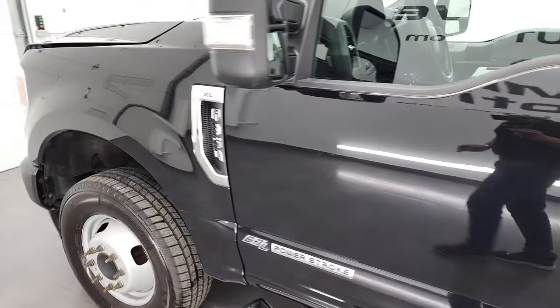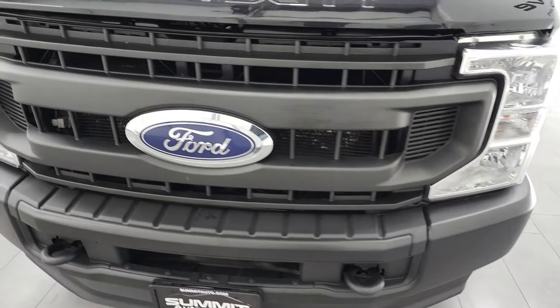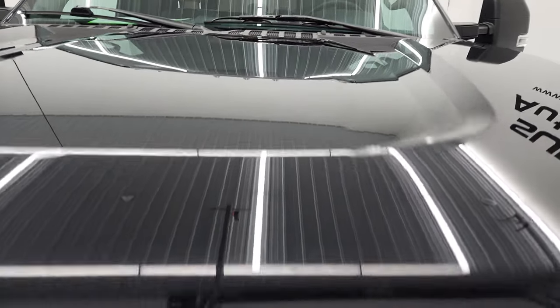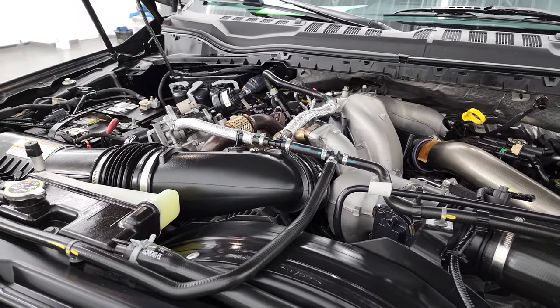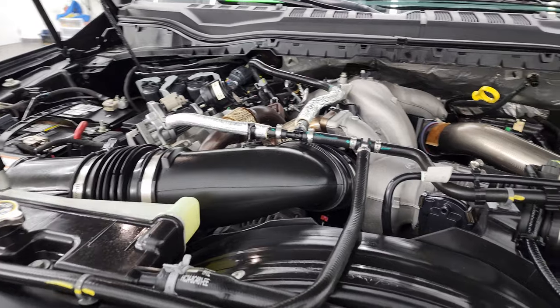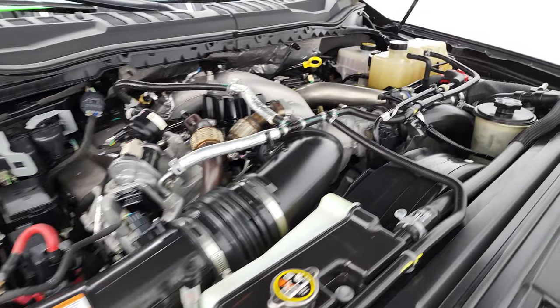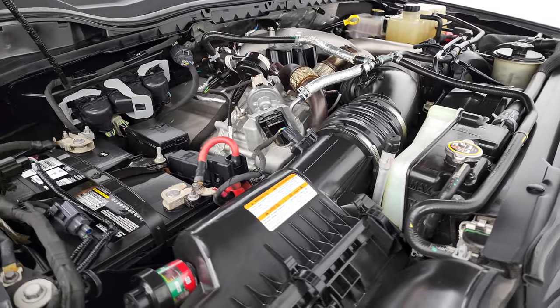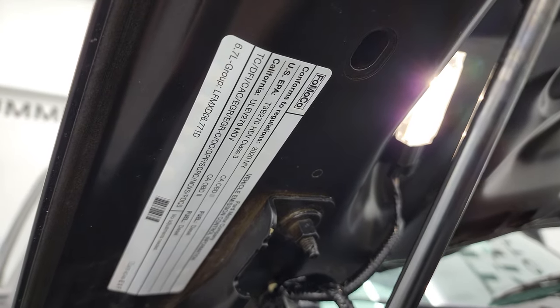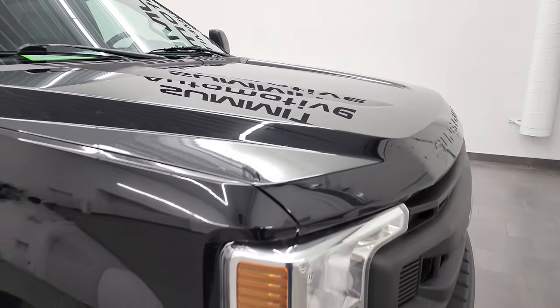I would personally like to thank you for checking out the video today, and hopefully from this HD video you've been able to verify the quality, condition, options, and cleanliness of this truck inside and out. I think for the age and miles on it, she's in excellent condition. Under the hood we have the 6.7 liter Power Stroke diesel engine — 475 horsepower, 1,050 foot-pounds of torque. The engine bay is very clean and runs very smooth. This truck has been fully safetied and inspected, has a fresh oil and filter change, all fluids checked and topped off, and this truck is 100% ready to go.